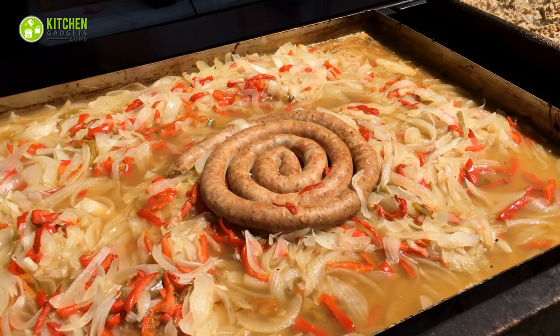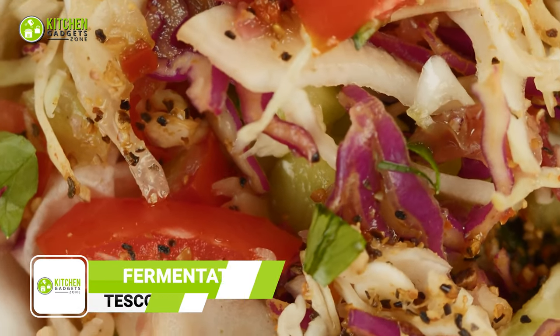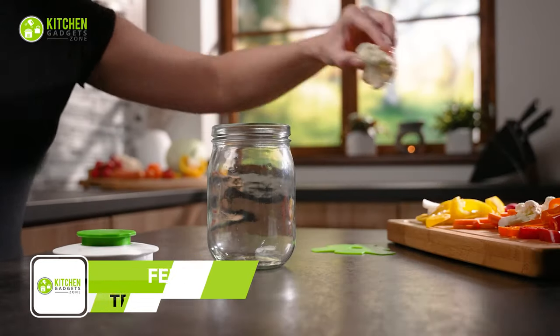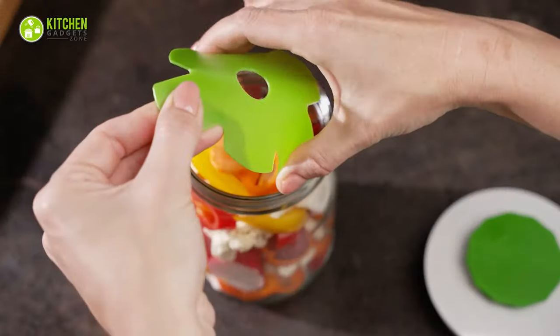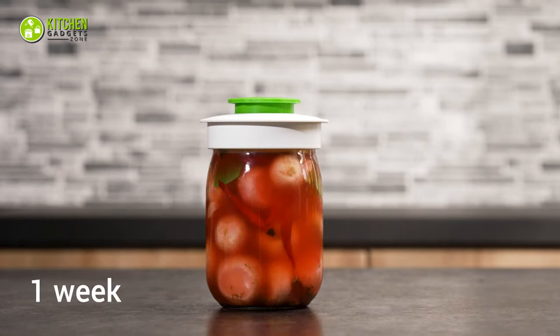Prepare homemade sauerkraut, fermented cucumbers, or pickled veggies easily without letting air into the jar. With the Tescoma Fermentation Set, the hermetic lid valves out the pressure built up during fermentation and won't let air into the jar. So, preserve your food better by making kimchi or kombucha with this set.